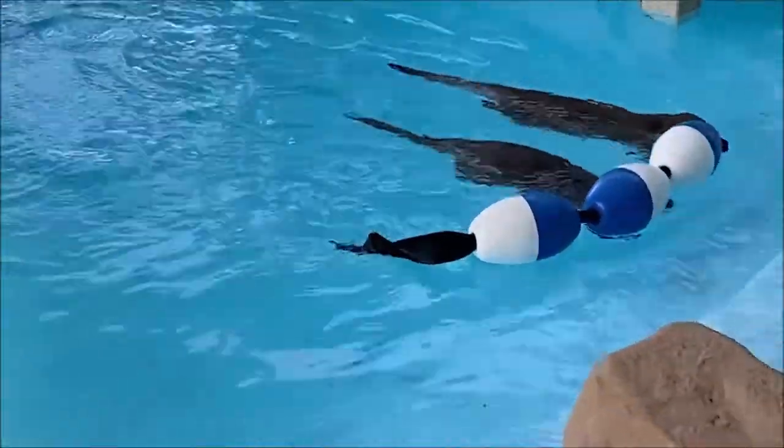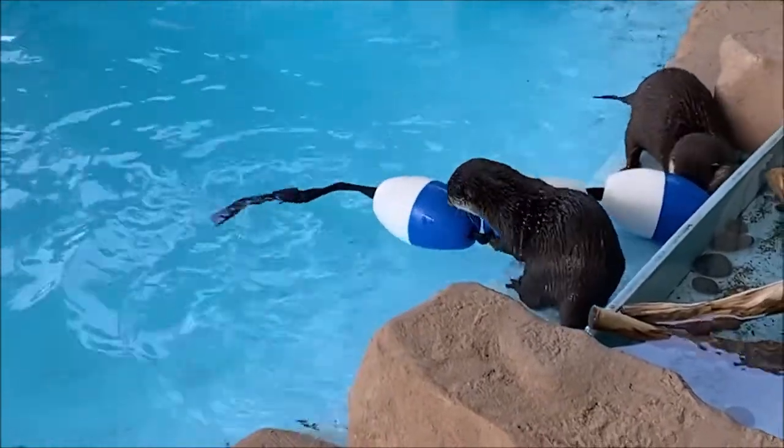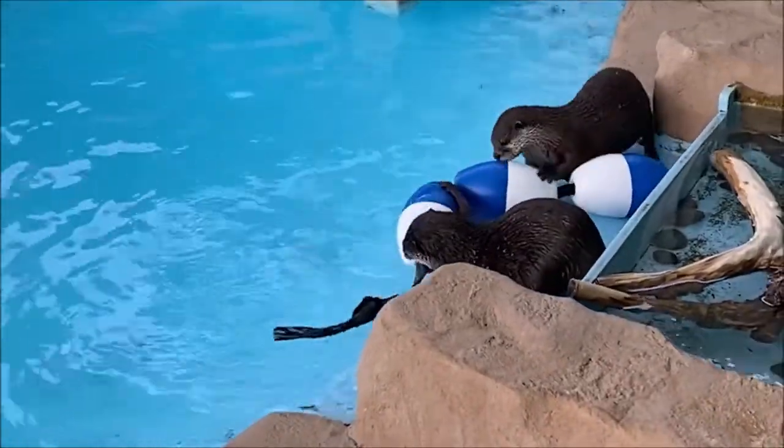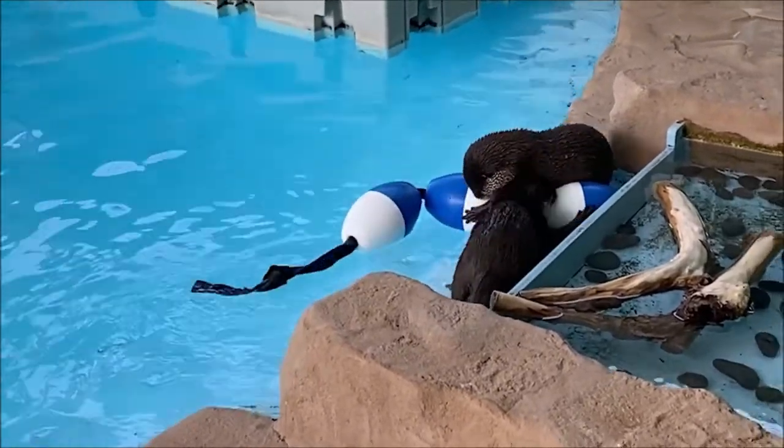They are also the most vocal species. Luna and Emeril often sound like a small chorus of chirping birds. Believe it or not, this species of otter uses up to 12 different calls for communication.